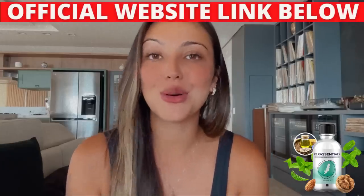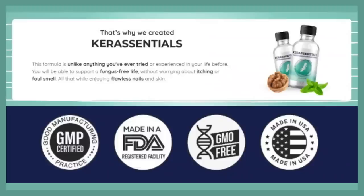You can check all the ingredients and their benefits on the official website — I left the link in the description. Care Essentials is free from GMOs, stimulants, and toxic substances, and is made in an FDA-registered and GMP-certified facility in the United States under clean, specific, and strict conditions. Since Care Essentials is completely natural, there are no side effects and no contraindications.